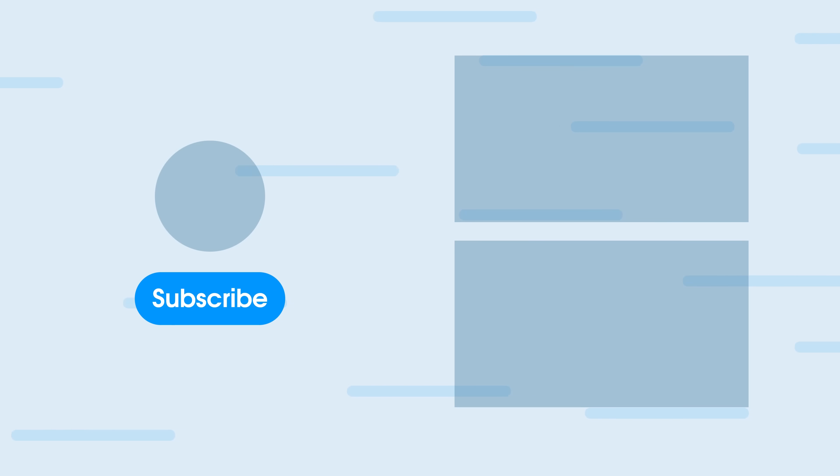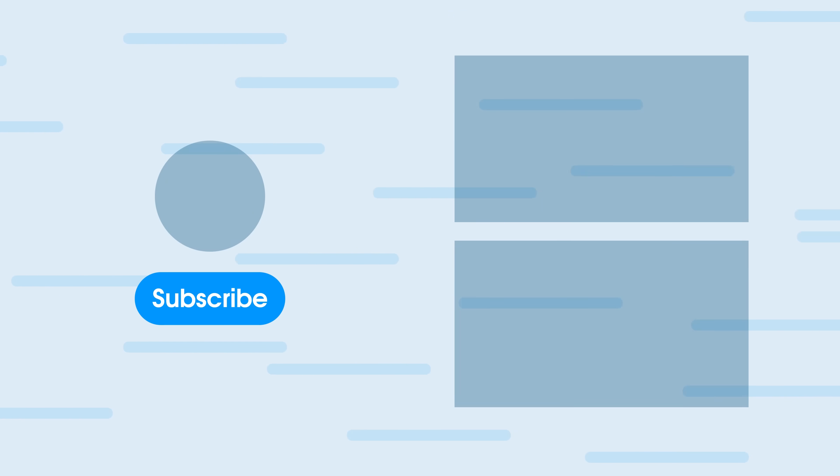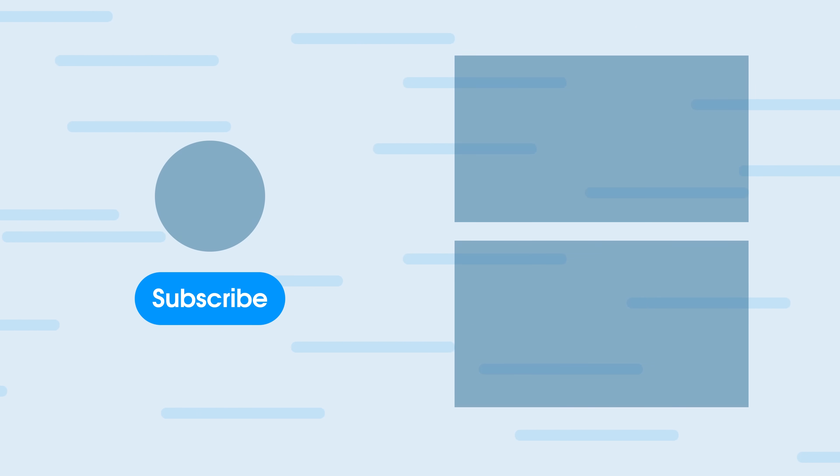That'll do it everybody. If you made it to the end, leave a dolphin in the comments so I know. If you want to learn more about the new M4 MacBook Air, check out one of the videos right here. Don't forget to subscribe — it motivates us to keep making videos like this. Until next time, I'm Fernando. Peace, everybody.